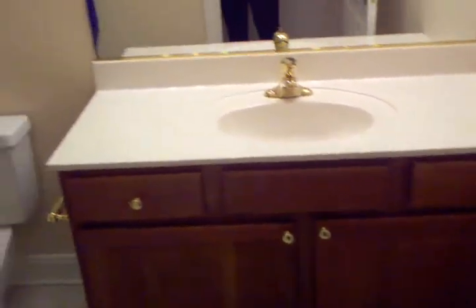Another bathroom — again, big cabinet in here.